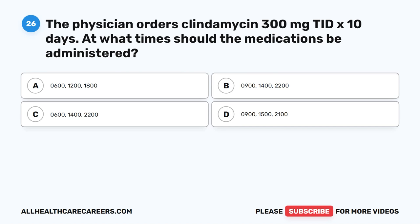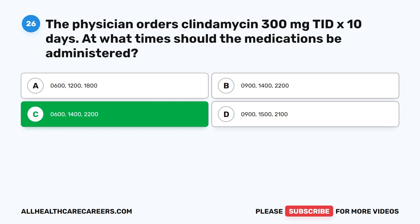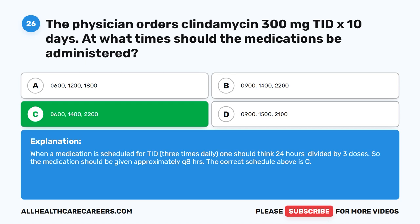Question 26. The physician orders clindamycin 300 mg TID times 10 days. At what time should the medications be administered? A. 0600, 1200, 1800. B. 0900, 1400, 2200. C. 0600, 1400, 2200. D. 0900, 1500, 2100. The correct answer is C. 0600, 1400, 2200. When a medication is scheduled for TID (three times daily), one should think 24 hours divided by three doses, so the medication should be given approximately every 8 hours. The correct schedule is C.